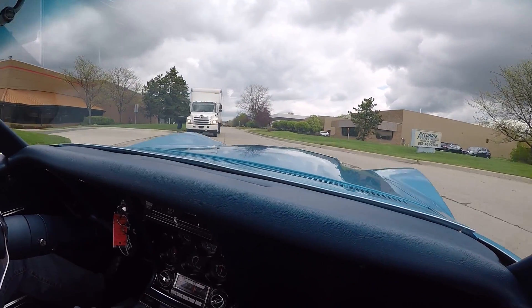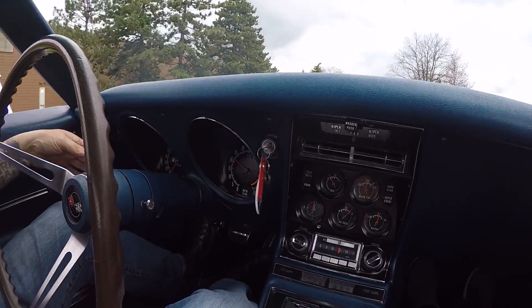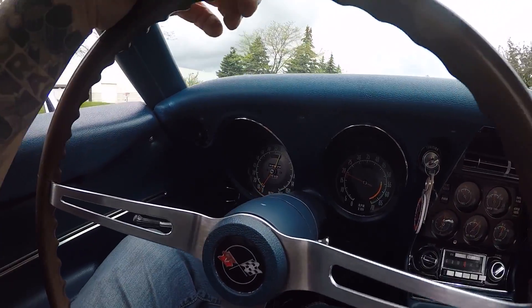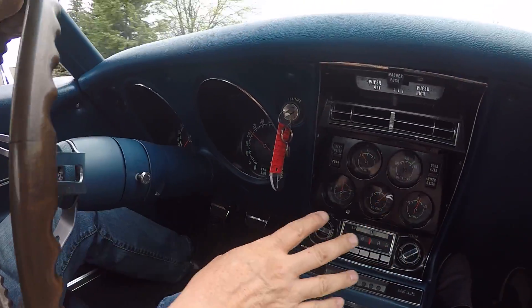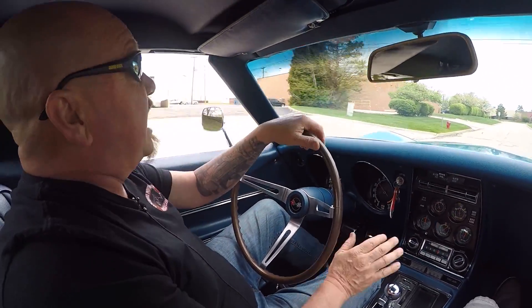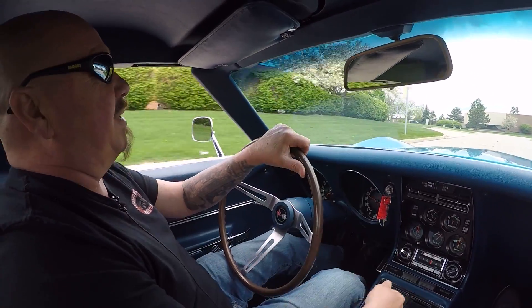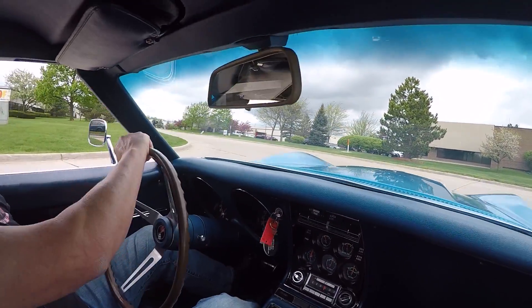You can see on the dash the tach is working. The speedo is not working right now — we'll make sure that's working before this baby hits your driveway. All the gauges on the dash are working, the four speed feels great, the accelerator works amazing. I haven't had a chance to push it down much because this vet wants to get up and go.